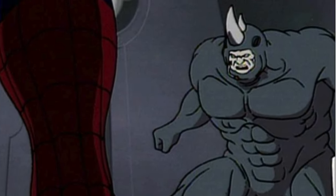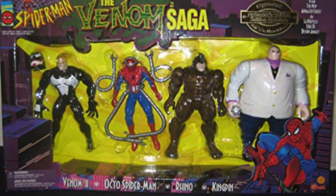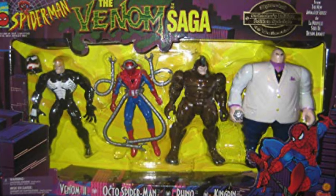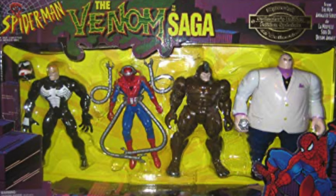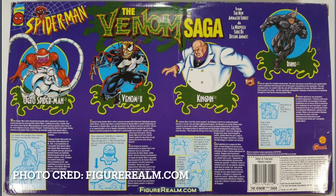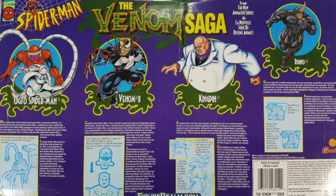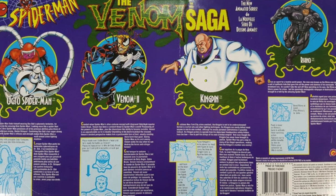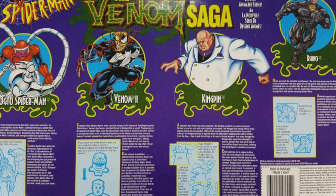What about Rhino? Why not put Rhino in there, or Shocker? Well, there was actually a second version — a running change for the Venom Saga set at Sam's Club — which did include a repainted brown Rhino. On the back we got a different bio structure including Rhino, but no Shocker, not even Alistair Smythe. And the fact that they took out Symbiote Spider-Man for that version is mind-boggling.